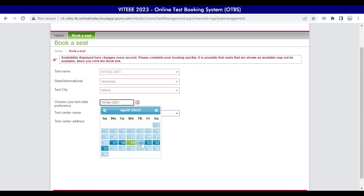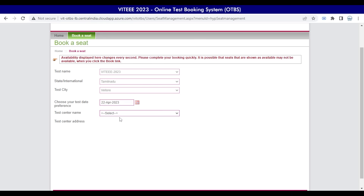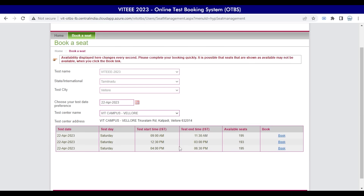Choose your test date preferences by selecting your required date in the highlighted dates option. Selection of test center name can help you choose the test center's availabilities. If your chosen city has more than one center, the test center names will be visible while booking so you can choose accordingly.